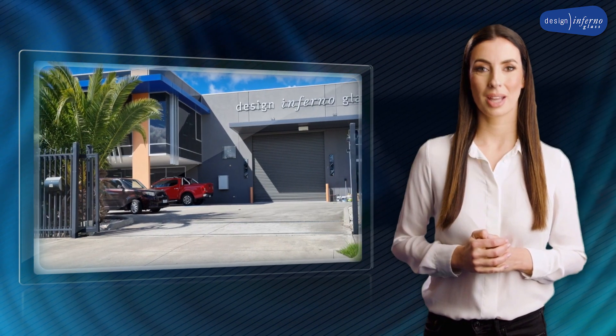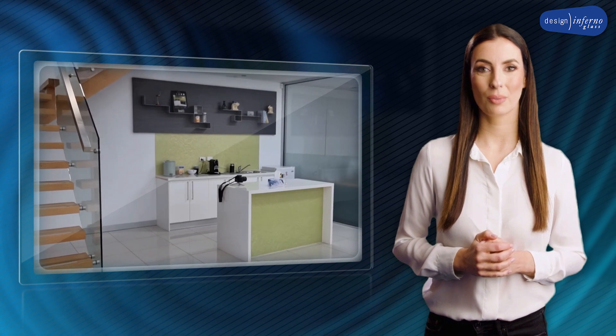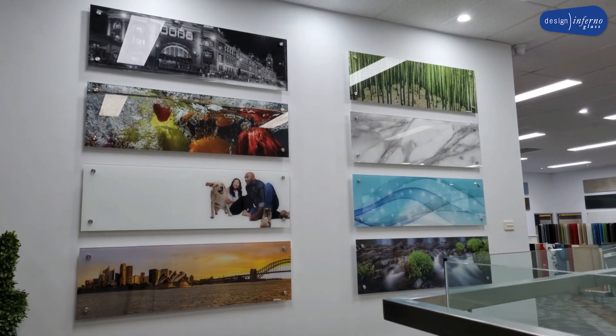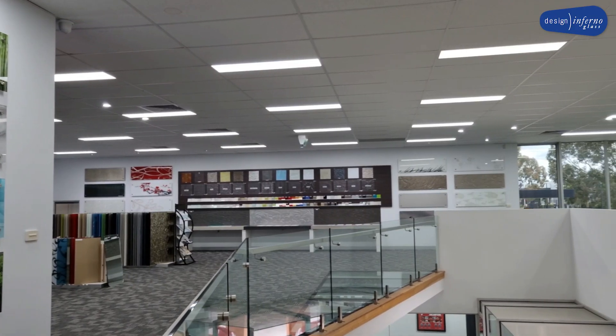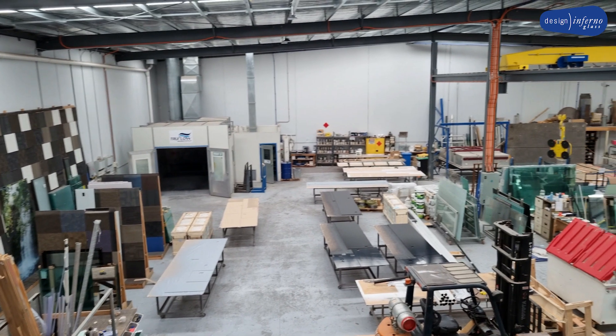When you visit our grand showroom, possibilities are endless, with access to professional advice. At site measure, we will discuss the best solution for your requirements and ensure that the options are practical.